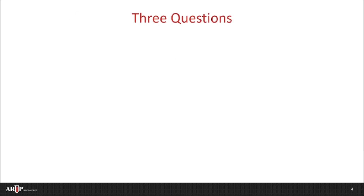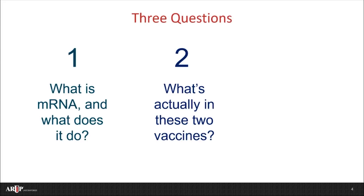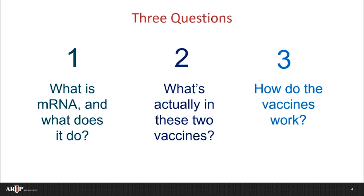This brief presentation will focus on three key questions. First, what is mRNA and what does it do? Second, what's actually in these two vaccines? And then third, how do these vaccines really work?